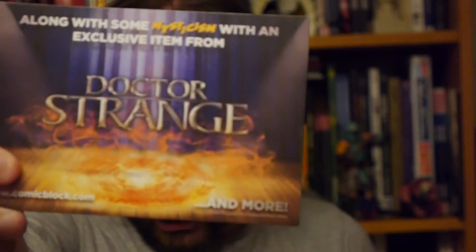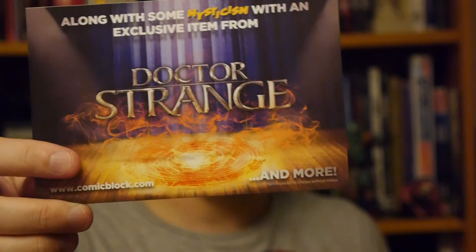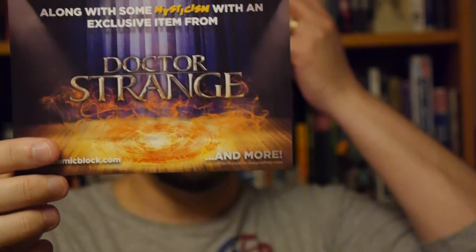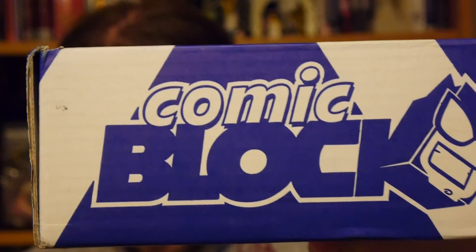Next month from Comic Block includes three exclusive comic variants, and there is something from Doctor Strange that's going to be in it. If you want to sign up, you can at the link below — it is an affiliate link, so we do get a small percentage, but by doing that you help support our site, which is much appreciated. Until next time, thank you for watching. This is Graphic Policy Television, GPTV. I'm Brett. You can catch us every single day at graphicpolicy.com. We're on Twitter, Facebook, and YouTube, all at Graphic Policy. Until next time, keep it geeky.